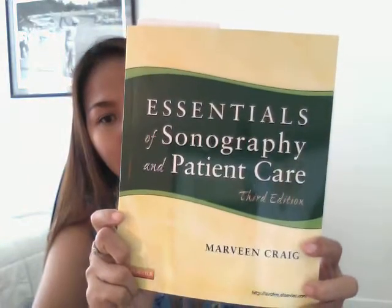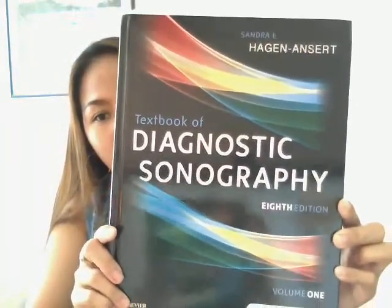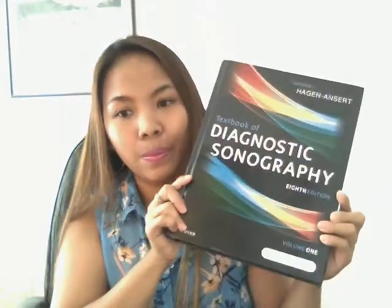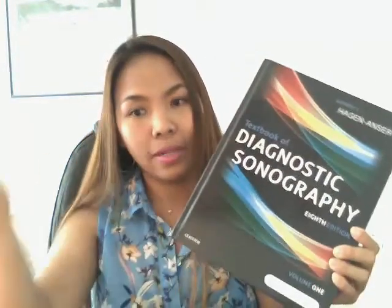I also have 'Essentials of Sonography and Patient Care,' which is for my foundation sonography subject. Then there's another book, 'Textbook of Diagnostic Sonography,' 8th edition by Hagen-Ansert. It comes in Volume 1 and Volume 2 — this semester we only use Volume 1, and then we'll use Volume 2 in the second semester.